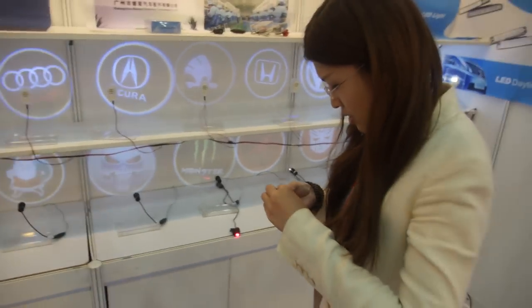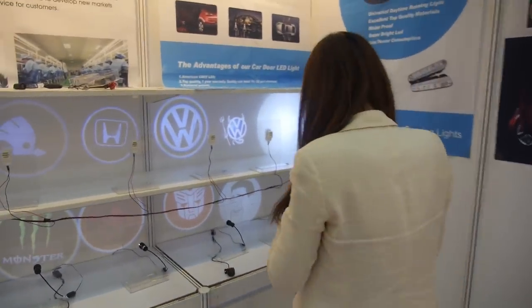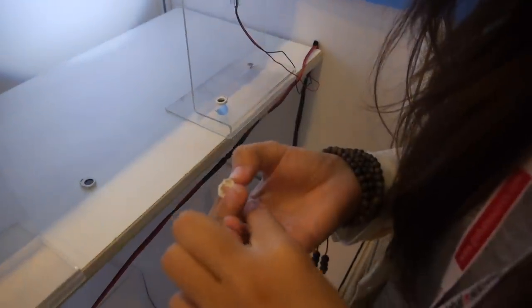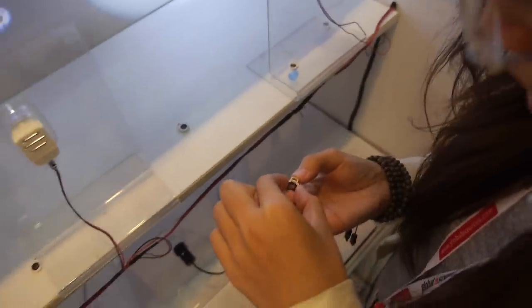Does this work? You already sell many? Yes, especially to the USA. People open the door and they show off which brand they have, for example. And you can have any logo that you want. Right here, you're putting this in front of the light.